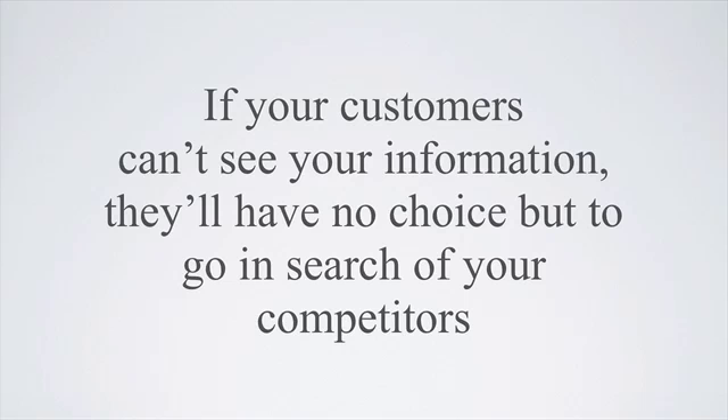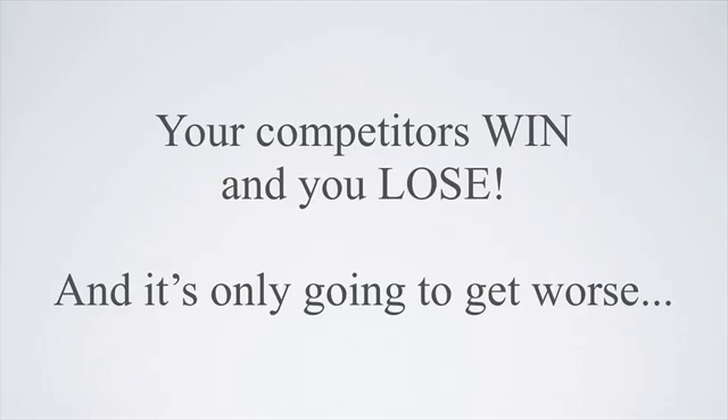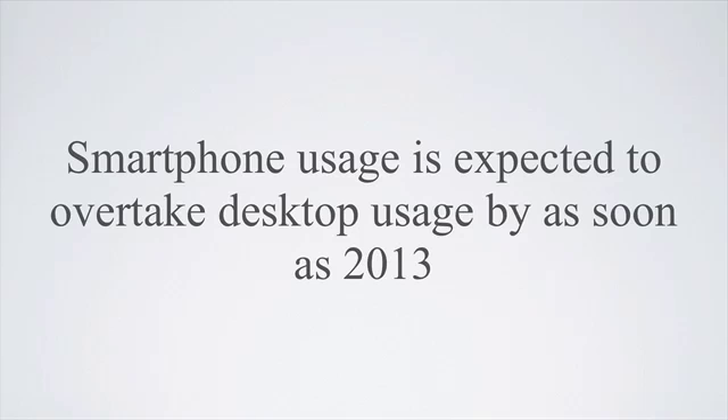If your customers can't see your information, they'll have no choice but to go in search of your competitors. Your competitors win and you lose. And it's only going to get worse.